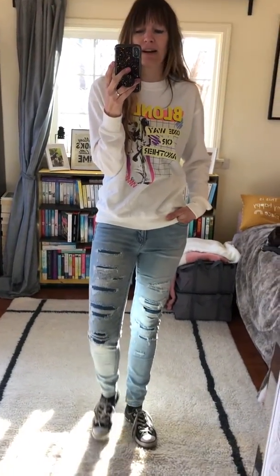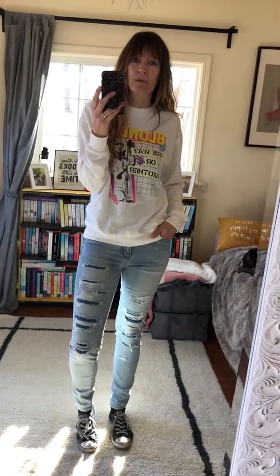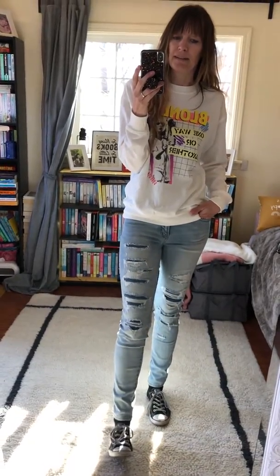Starting with the Blondie sweater, I had to wear distressed jeans, so I went with these American Eagle ones. I love distressed jeans, but I don't want my skin showing too much. The good thing about these is that all the distressing actually has a dark blue underneath, so you don't see your skin at all — that's what I really like and why I bought them.